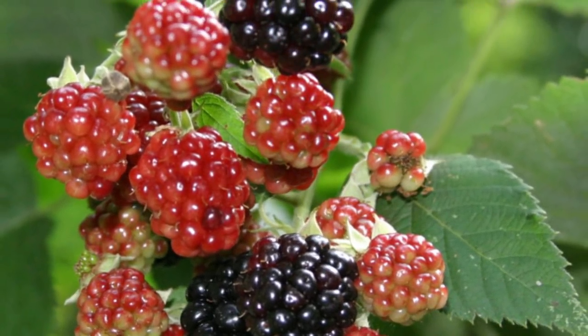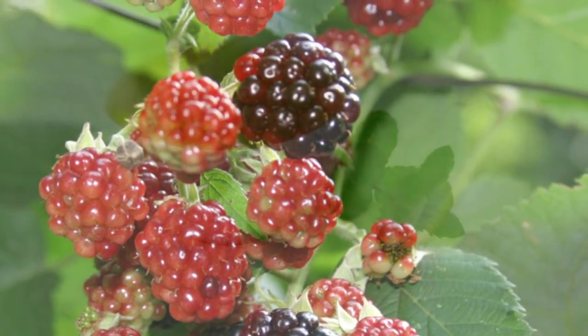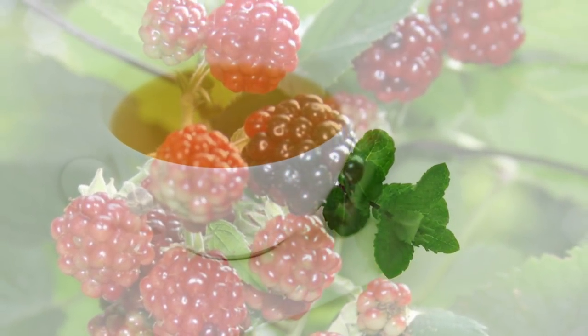Don't mistake the red ones for raspberries, because they're not. Feel free to eat the leaves as well and turn them into a tea with boiling water, which can be used as a mouthwash.